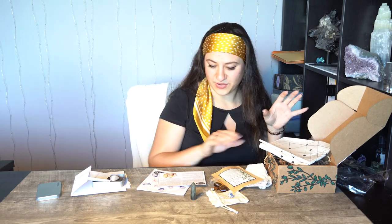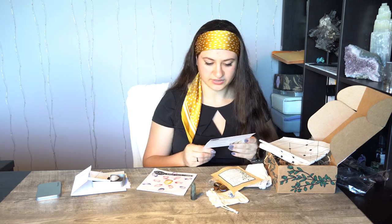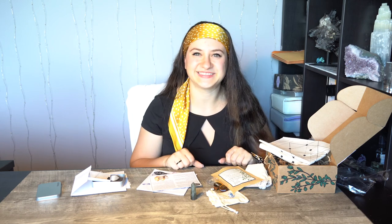All right, so this was the July box for Tamed Wild. Hopefully you guys enjoyed this video and I'll see you in the next one — bye, for real this time!